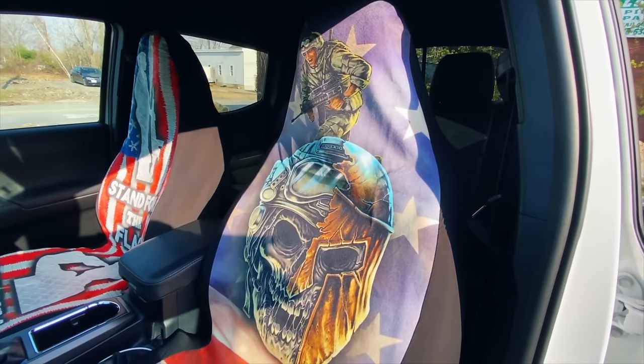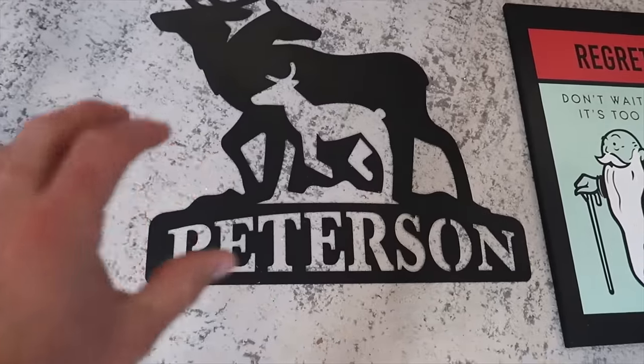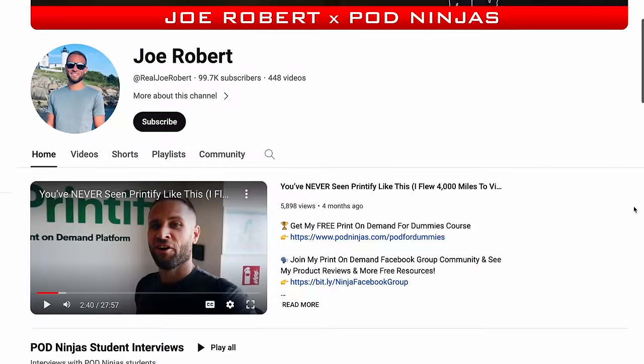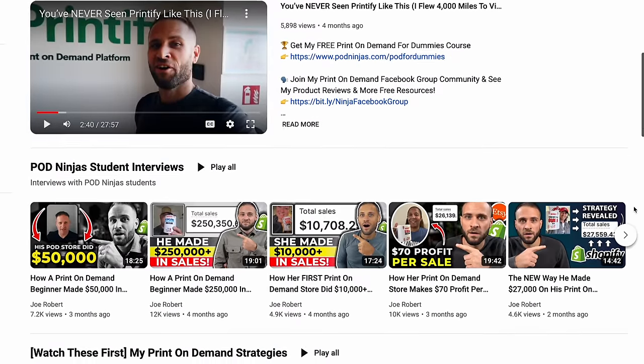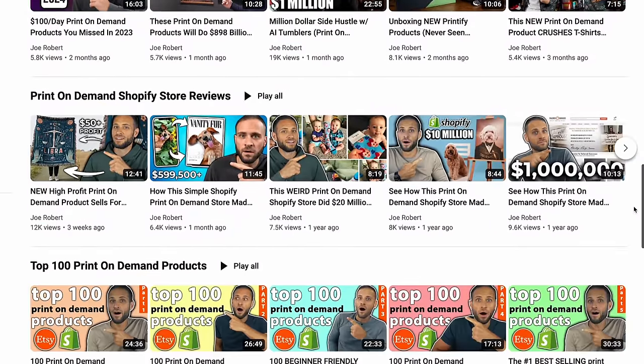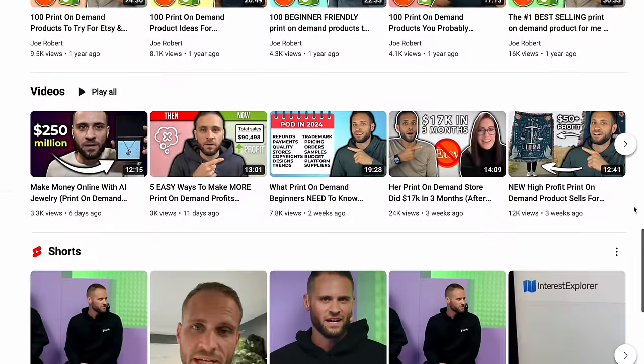So there you have it — those are some of the most profitable print-on-demand items that I have sold, and I wanted to share them with you in a video so we've got all of the most profitable print-on-demand items in one place. I do have a lot of other videos on my channel where I show some of these products in a little bit more depth, and I have design tutorials on most of them as well.